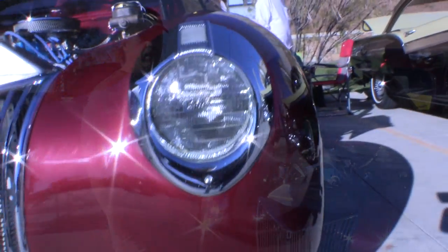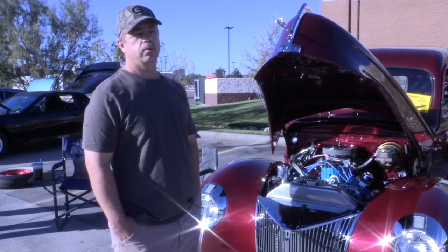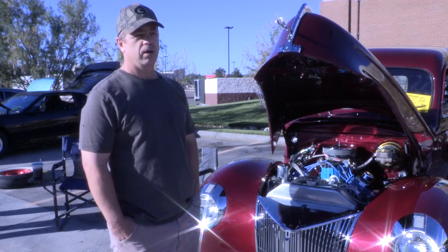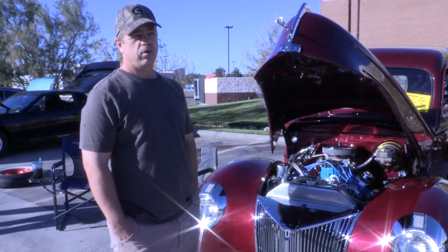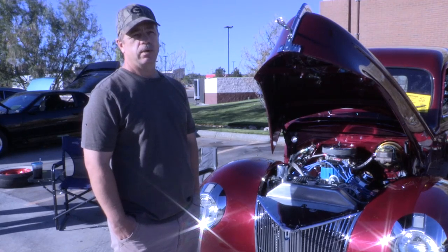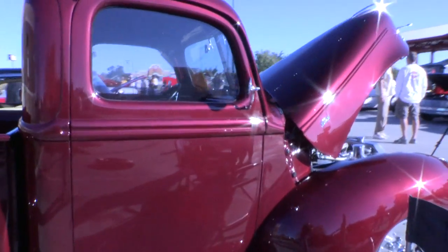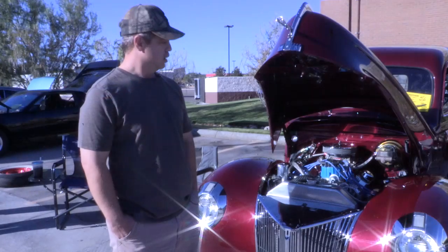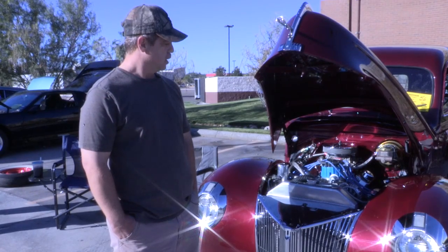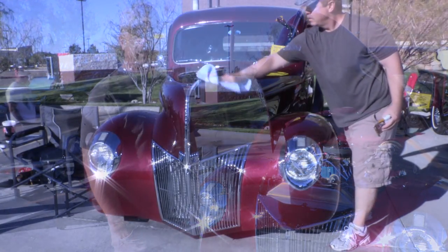I did all the body work, paint, and metal fabrication. Dad did all the powertrain — the motor, put a nine-inch rear end under the back with a limited slip in it. The rear end came out of a Lincoln Versailles, so it's got disc brakes in the rear. The front suspension is a Super Ride from Heights, independent suspension. All the powertrain was him, and all the metal fabrication and paint was me.